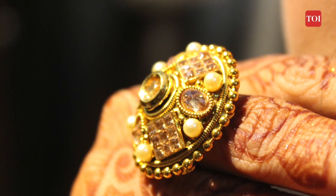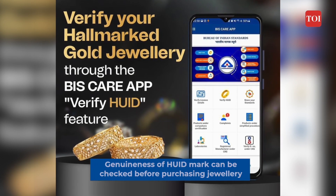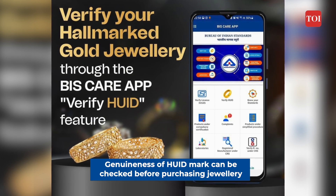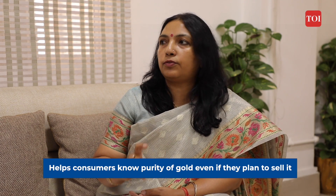If you're buying gold at a jeweller's shop and you can see a hallmarked ID, you can put that data into the BIS app and it will show you the authenticity, helping you make an informed purchasing decision. You can verify the genuineness of the HUID mark. And if you want to sell the jewellery at some later point, you will know exactly the purity of gold.